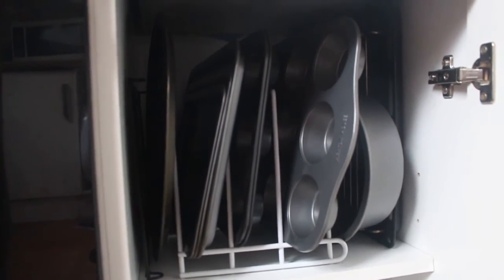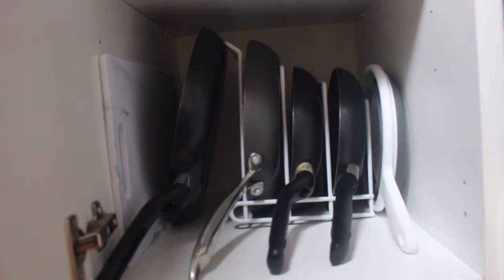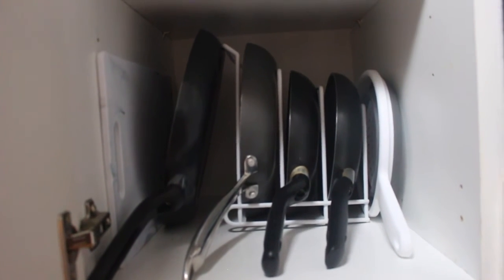Something probably quite simple is these little divider stands for baking trays. You can get these literally anywhere, but I could not be without these because it is otherwise a nightmare trying to get your trays out. I had one spare because I couldn't fit two into the same cupboard, so I actually used it for my frying pans — and look how satisfying that is. You have no idea how easy it is to now grab a frying pan out of my cupboard. I know that sounds sad but I love it.